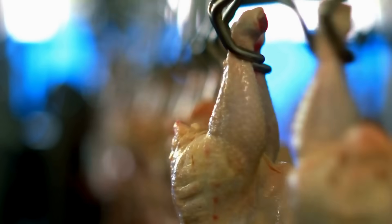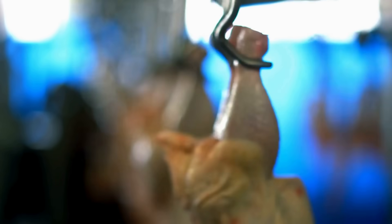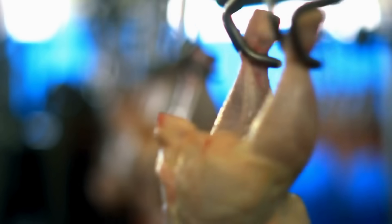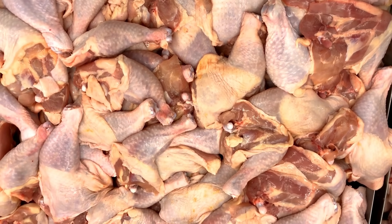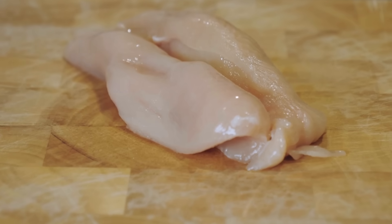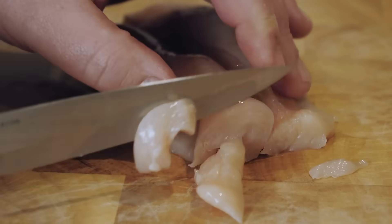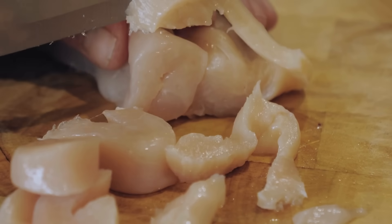Have you ever stopped to think about what happens to all the leftover parts of a chicken after it's processed? Like the head, the feet, and the feathers? Most of us only see neatly packaged chicken breasts, thighs, or drumsticks in the grocery store. But behind every cut of meat lies a whole bird, and that means there's a lot more going on than what meets the eye.